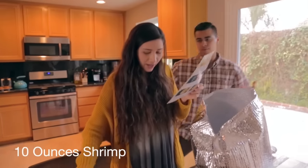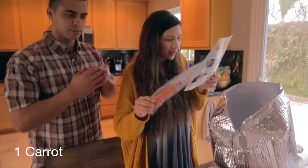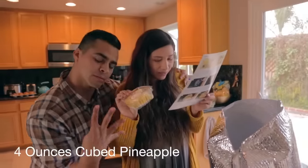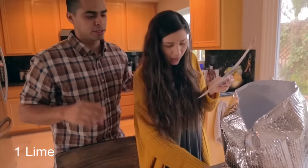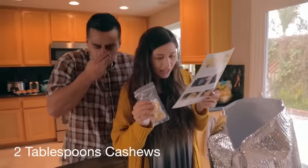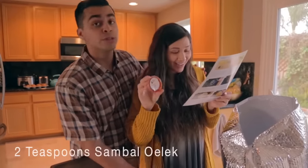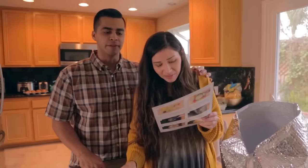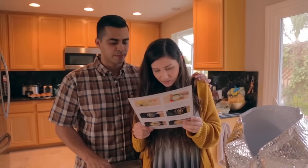So we have the shrimp, we have the jasmine rice, we have one carrot, we have four ounces of cubed pineapple, we have two cloves of garlic, we have one lime, we have cashews, soy sauce, and then sambal — I wasn't even going to try to pronounce it, but there it is. That's all the ingredients.